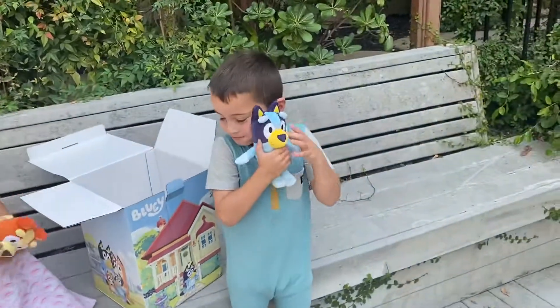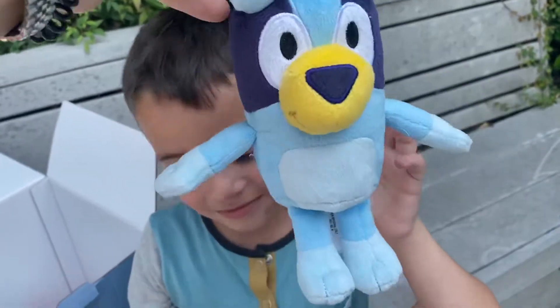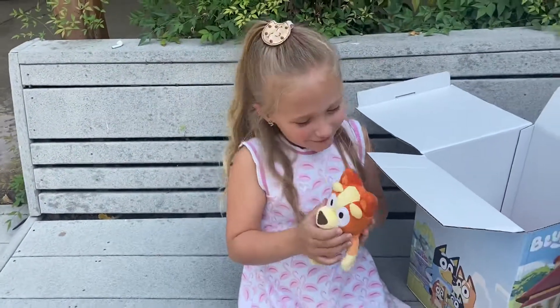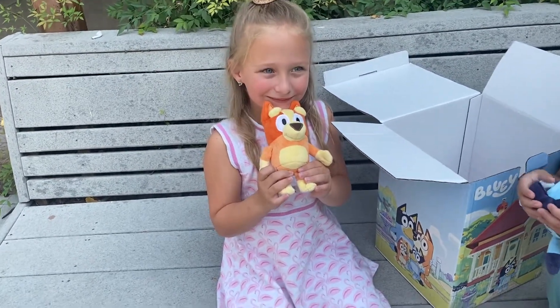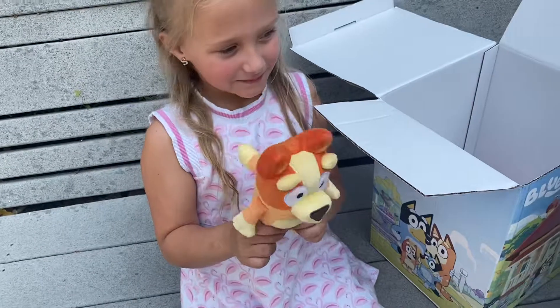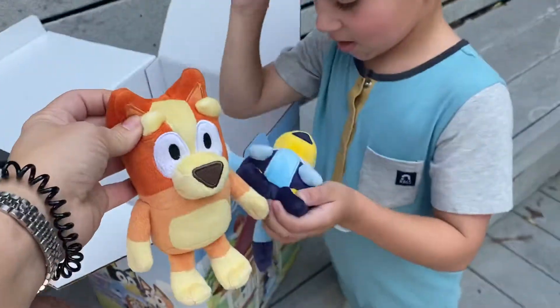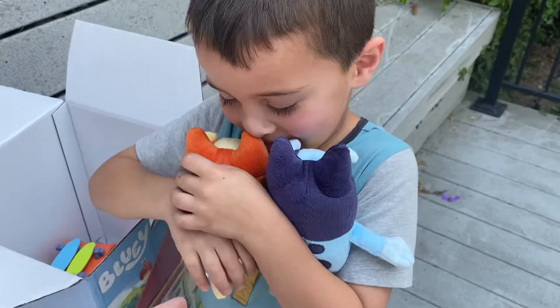There she is — there is Bluey herself! Look at this soft, cozy plushie. Grayson loves to snuggle her. Savvy, who do you have? Bingo! That is Bluey's sister. How cute is she? We love these little Bluey plushies. Look at them — they just love to play together. Look at them hugging. So cute.